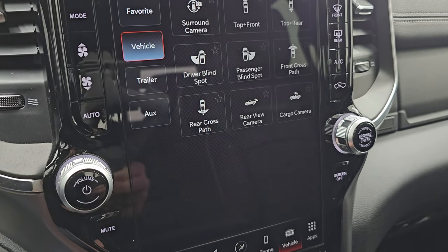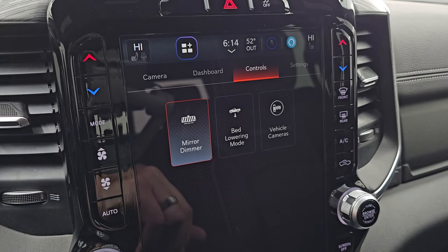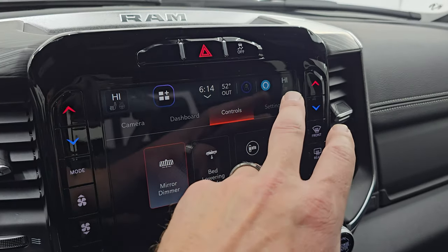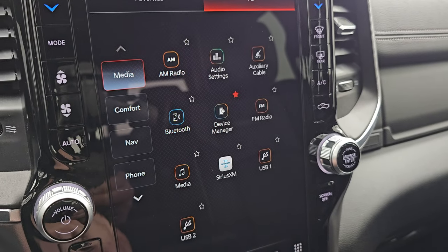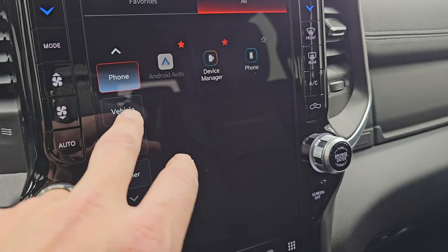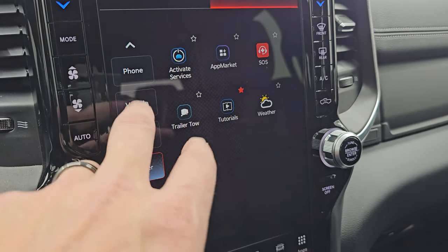You also have your climate controls, which include dual climate controls, your heated and cooled seat buttons, and your heated steering wheel controls. The vehicle controls include bed lowering — which is part of that rear airbag suspension — and you can program different trailer heights. You have all your different cameras, all your settings, and your different apps. It does have Android Auto and Apple CarPlay where you can project your cell phone to the screen, and I believe those are wireless now.